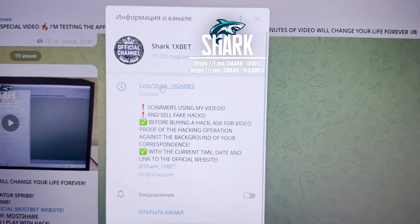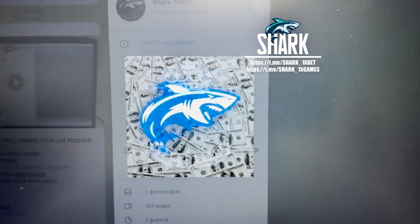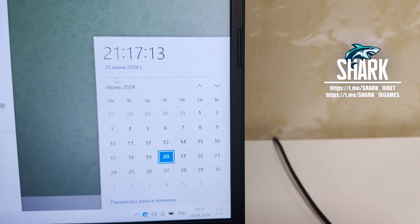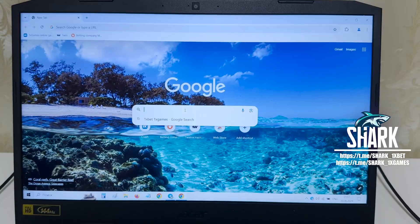Hello guys, this is my official Telegram channel: Shark1xGames, Shark1xBet. If you want to make money easy and fast, see my official Telegram channel. Actual fresh date, first time 20 June 2024. Let's go guys, I want to show you how the hack works.